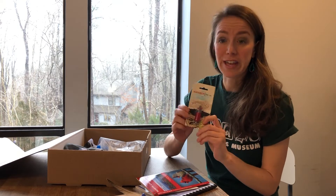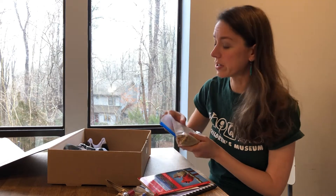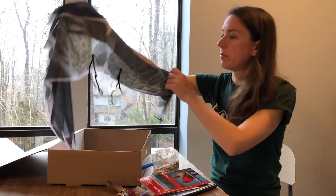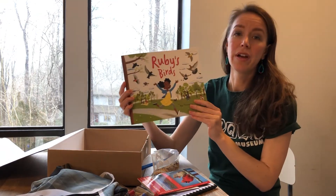The Audubon bird call makes a little sound just like a bird. It also comes with some bird seed, and this is for an activity where you can make some suet, which is a good kind of food to feed birds in the wintertime. You can also add on some beautiful bird wings for dress-up play, and a wonderful storybook called Ruby's Birds.